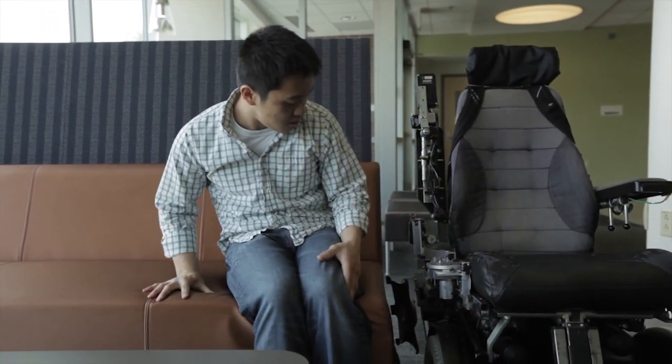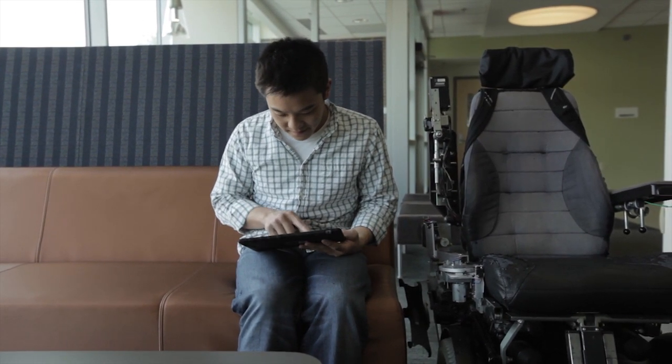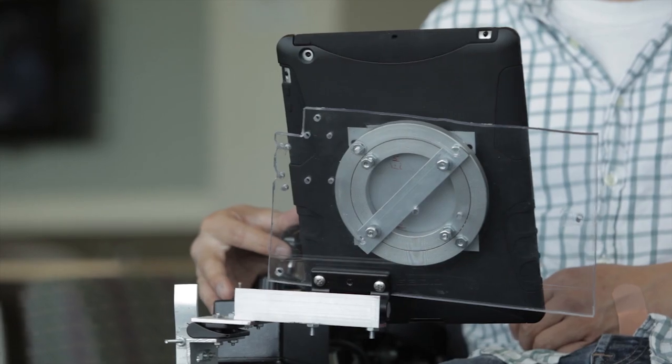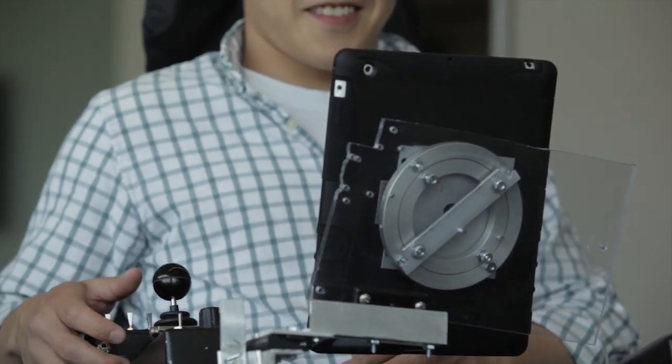The key users when it was developed were initially wheelchair users, particularly those in motorized wheelchairs. Because of the design features, it moves with the movements of the chair. A lot of chairs nowadays tilt, recline, and elevate. But this is not limited only to wheelchair users — it could also be used to attach to any seating surface, such as a recliner or even a hospital bed.